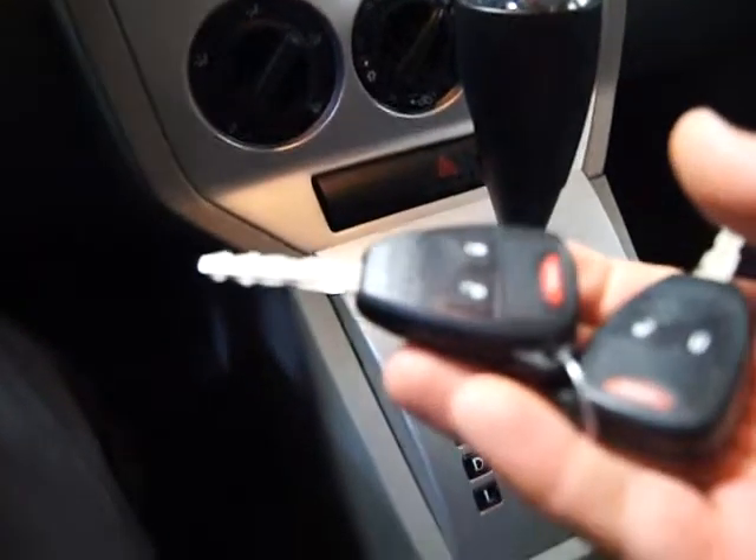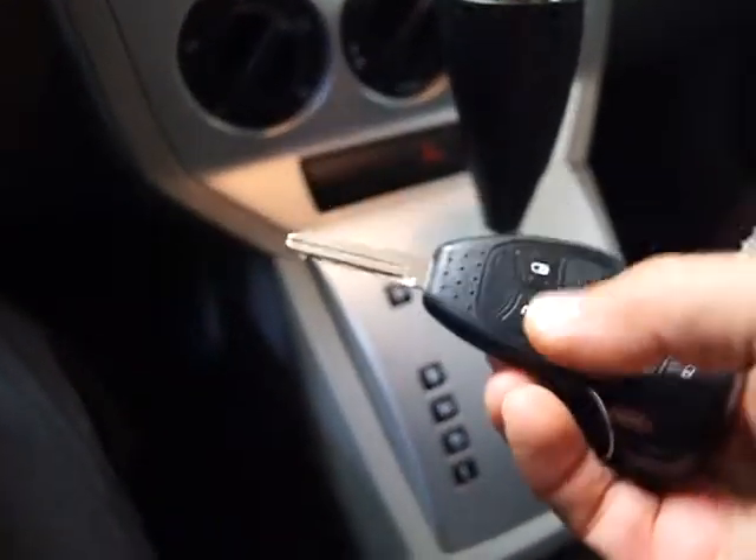We've got both the remotes, we've got the books on it. You've got keyless entry and locks, a panic button and an alarm.